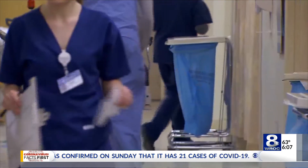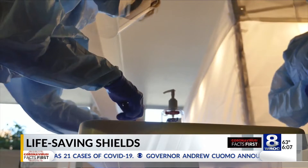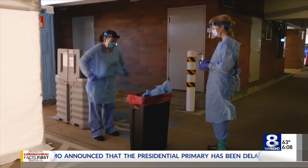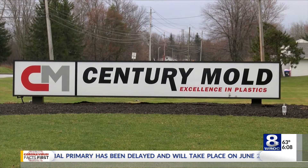For the doctors, nurses, and health care workers on the front lines of the coronavirus crisis, protective gear is essential. That includes medical face shields. There's a shortage of these shields at a time when the need is critical, so Century Mold is stepping up.